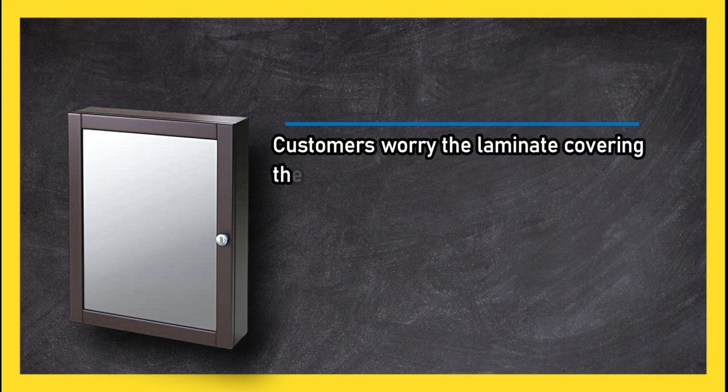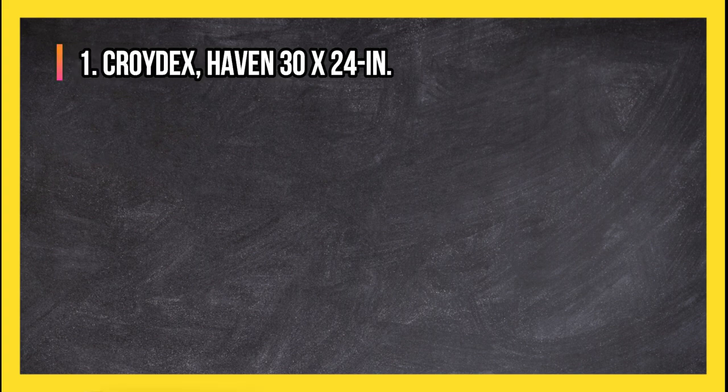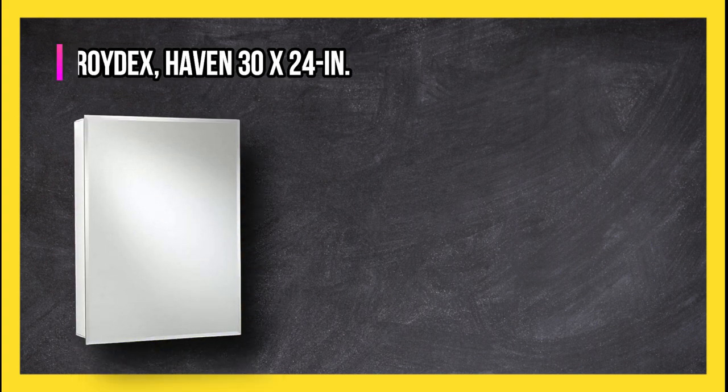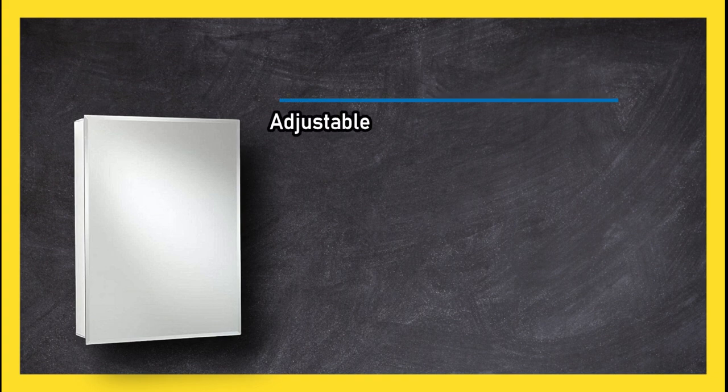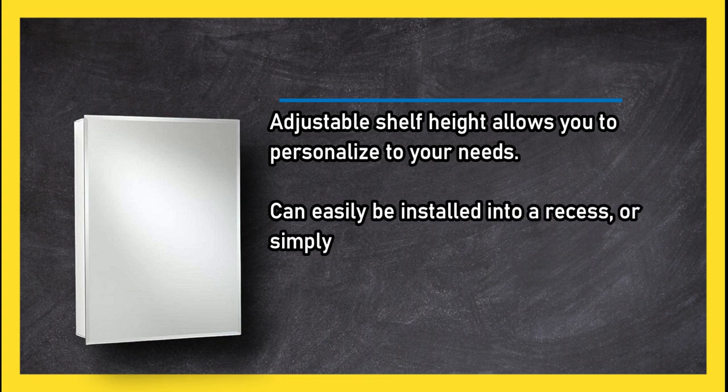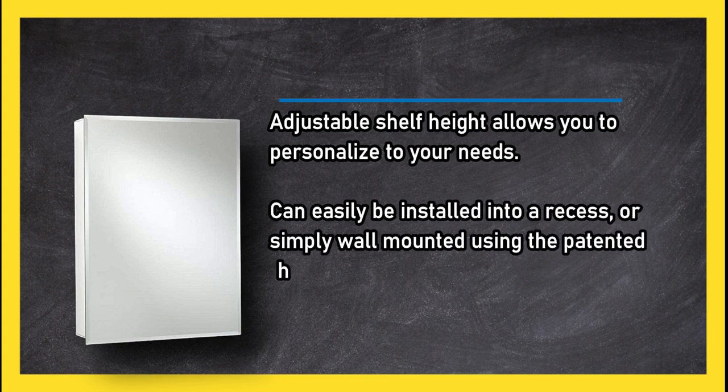At number one, the Croydex Haven 30 by 24 inch medicine cabinet. Its adjustable shelf height allows you to personalize to your needs. It can easily be installed into a recess or simply wall mounted using the patented hang-and-lock adjustable wall mounting system.